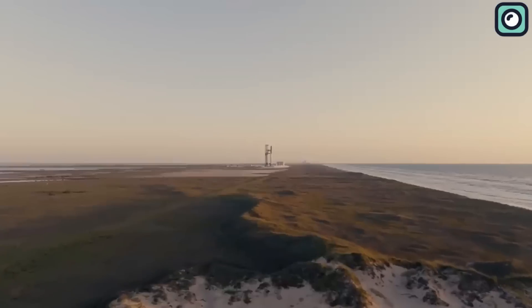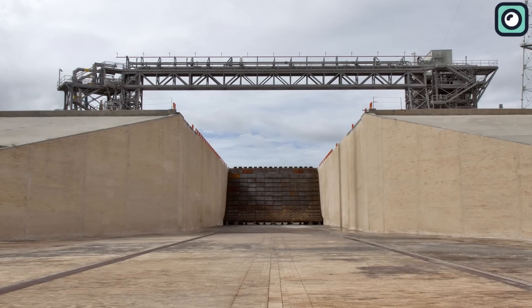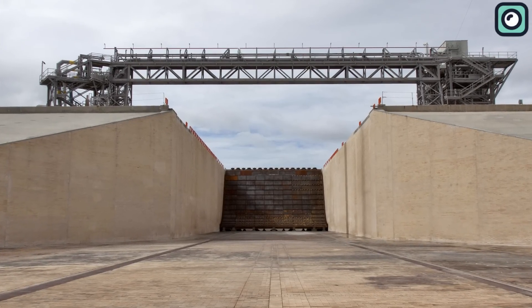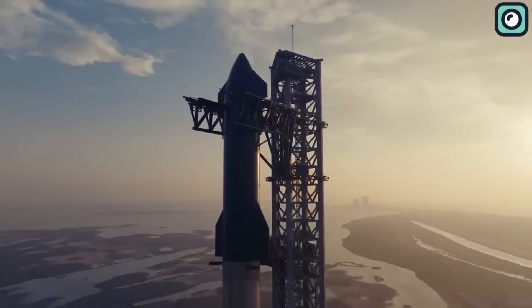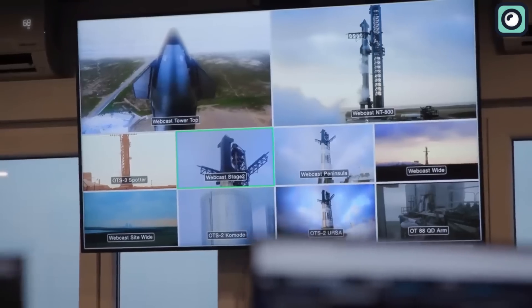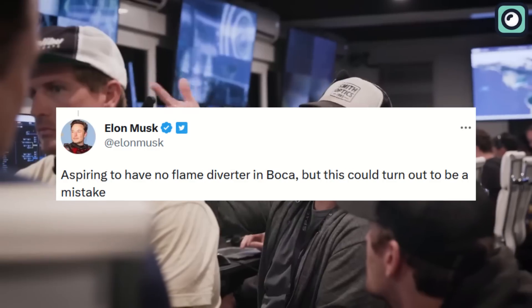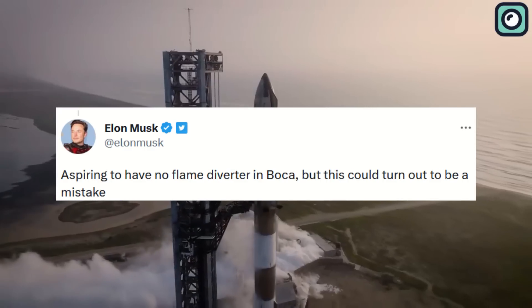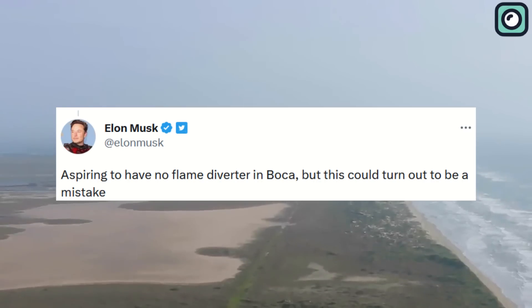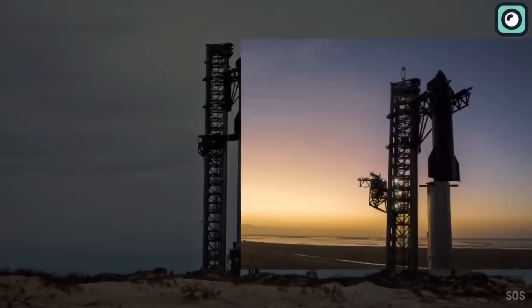Uniquely, the Starbase's orbital launch mount does not feature a flame trench, a common structure in most launch pads designed to deflect plume exhaust away from the pad during liftoff. SpaceX did consider the installation of a flame trench at Starbase but decided against it. Musk had even mentioned his aspiration for not having a flame diverter in Boca back in October 2020, acknowledging that this could be a potential mistake. However, SpaceX and Musk continue to envision a future for Starbase that does not involve a flame trench.